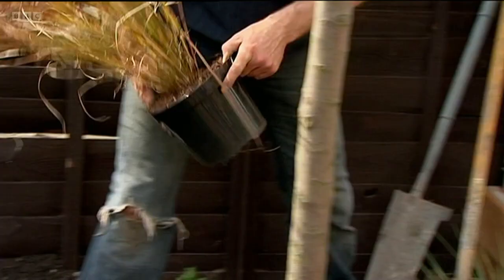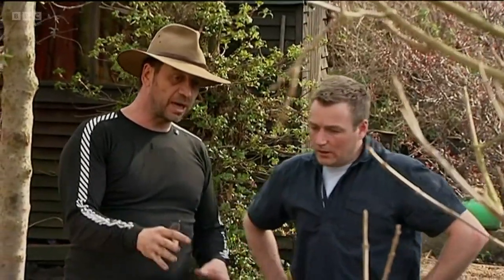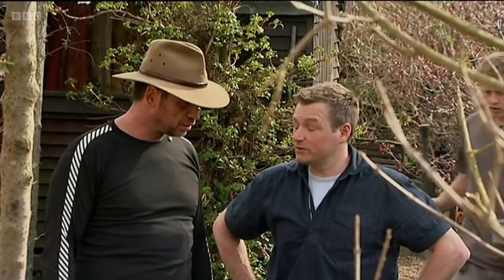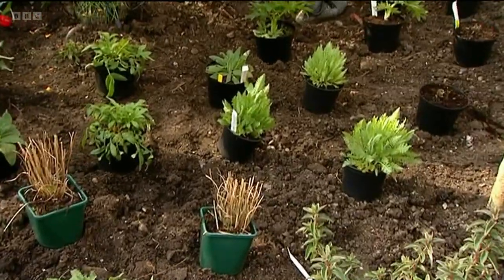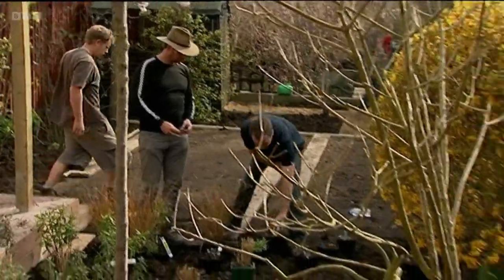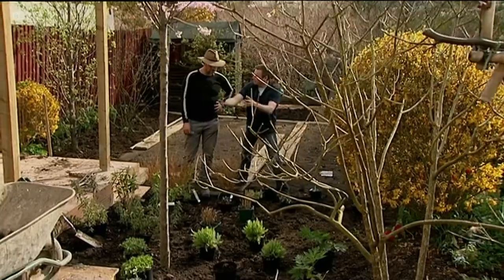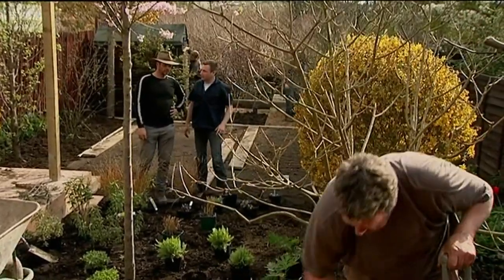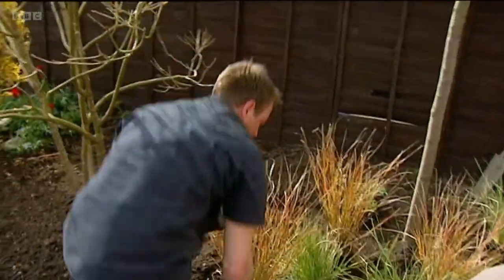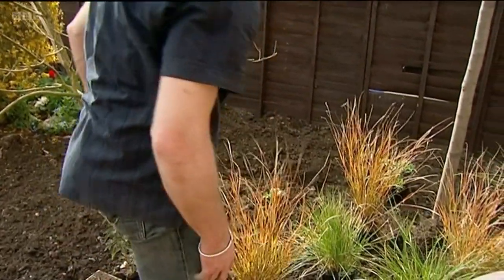Chris explains his planting approach: creating informal drifts of colour, intermingling plants so it's not just clump, clump, clump but little ribbons running through the landscape. For example, three purple sedums in the middle of the buxus to break up the bunch. The finished garden is being pictured in his mind as he works — it all comes together with overlapping drifts.